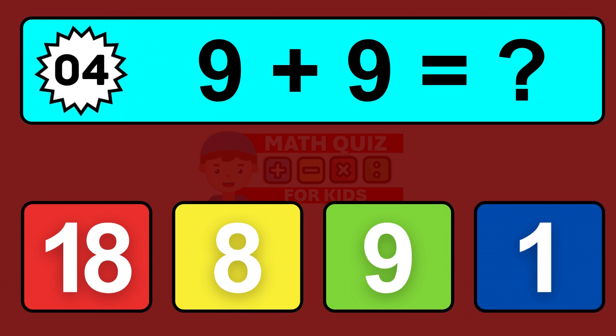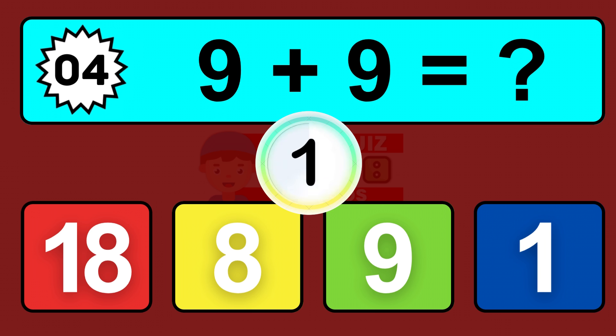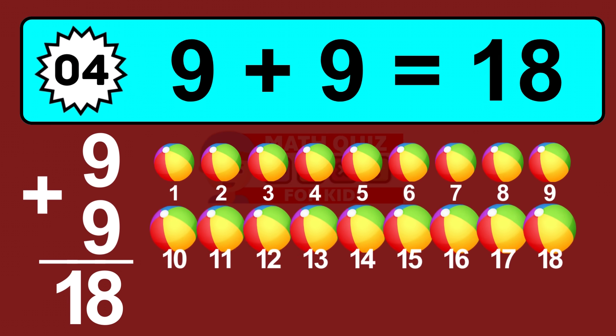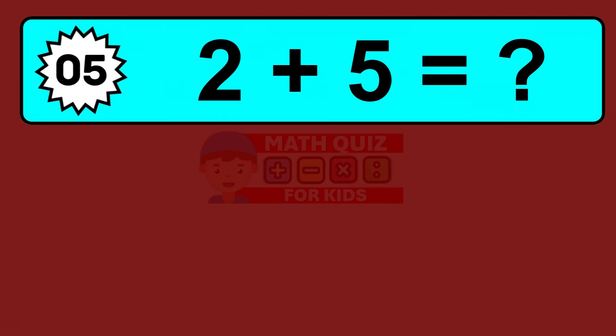Question four: nine plus nine equals what? So the answer is nine plus nine equals eighteen. Let's count it: one, two, three, four, five, six, seven, eight, nine, ten, eleven, twelve, thirteen, fourteen, fifteen, sixteen, seventeen, eighteen.